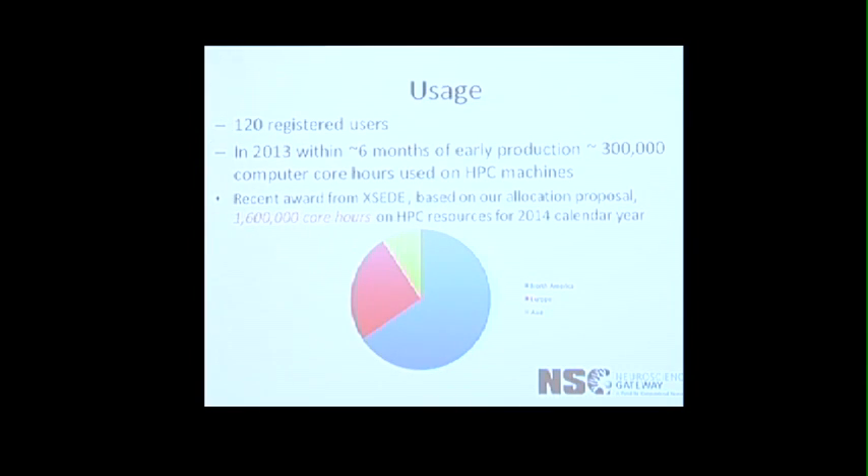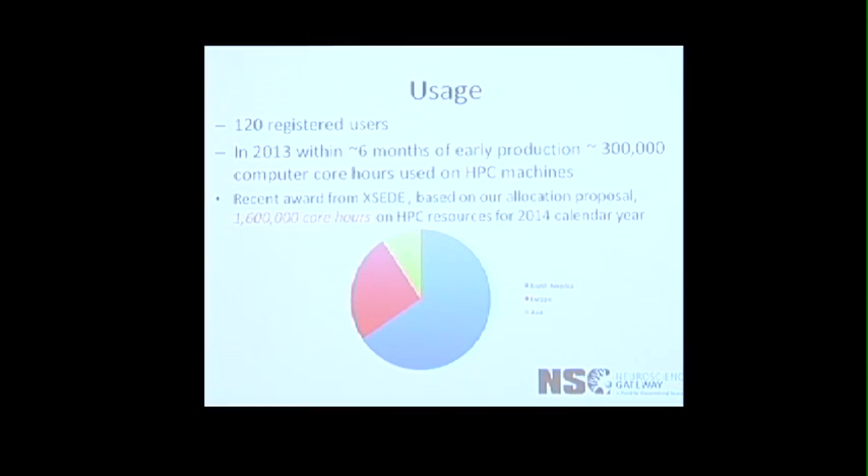We've been in production since January of 2013 and have about 120 registered users. In the first six months, our users used about 300,000 core hours on the supercomputers, so we had to write another proposal asking for more time to XSEDE, which is like an umbrella organization of all NSF supercomputer centers, and we got 1.6 million hours to be used this year. Our user needs are also very diverse — we have users who just have a single core job, users who run parameter sweep studies, and we have a user requesting whether they could run on a 4,000-core machine.